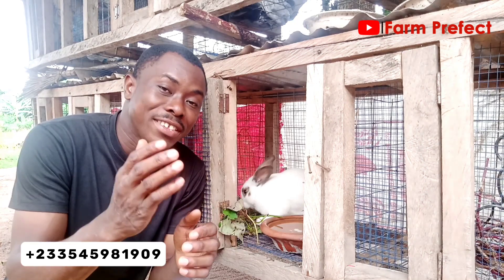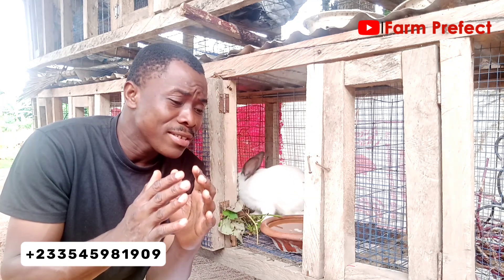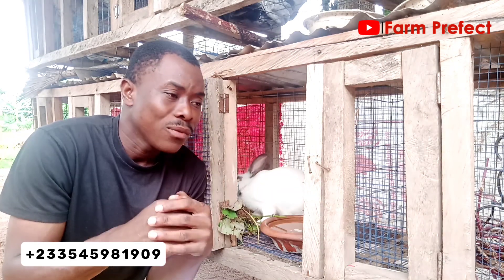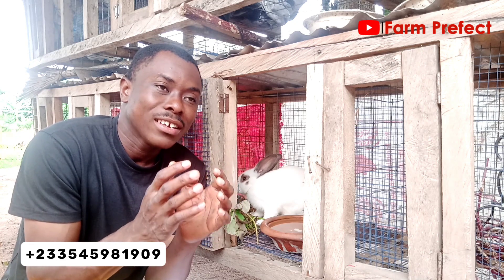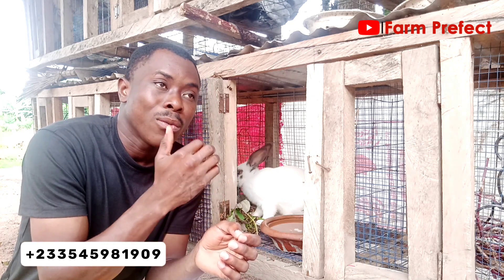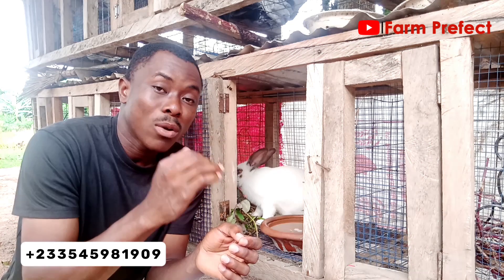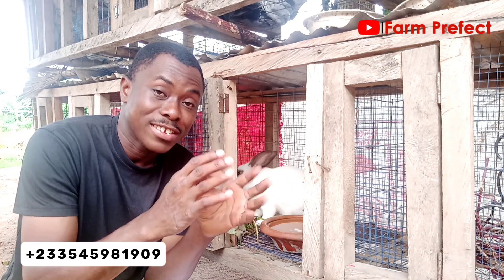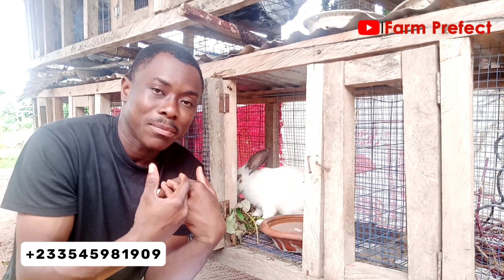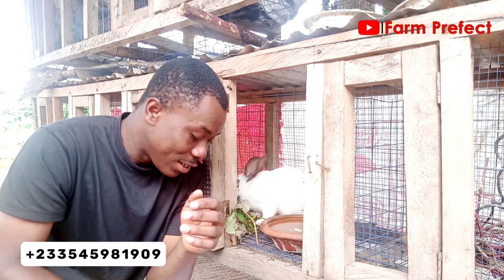Number one on the list is the favorite of my rabbits, which is the potato leaves. The rabbits love the potato leaves so much — they seem to have some natural instinct that directs them towards potato leaves. The farmer I bought them from was doing only the formulated feed from agro shops, but the very first night I decided to test them with potato leaves and realized they love it so much.